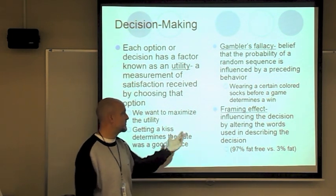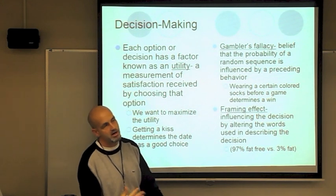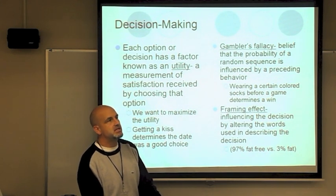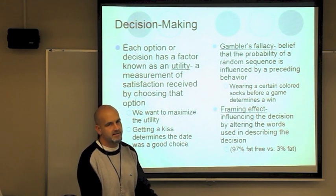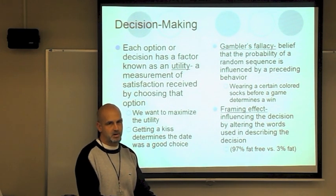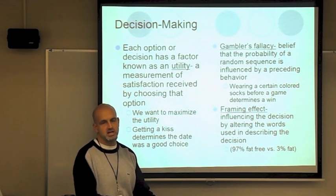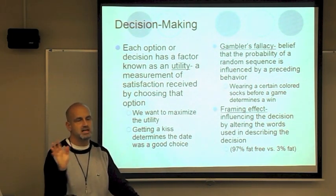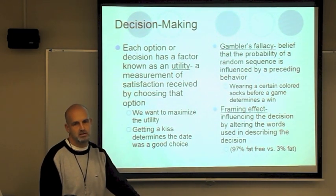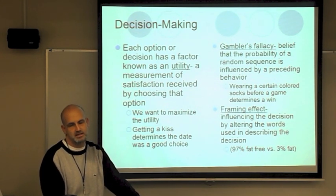Framing effect influences decisions by altering the words. For example, '95% fat free' causes you to focus on 'fat free,' but if you said '5% fat,' you'd focus on the fat and make a different decision — even though it's the same thing. If a teacher says 90% of students passed, you feel good; if they said 10% failed, you'd have a different thought about taking that class.